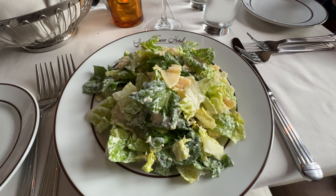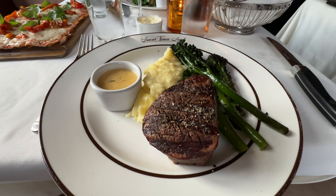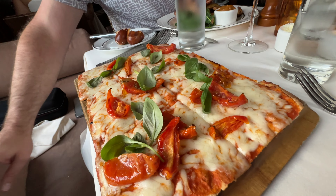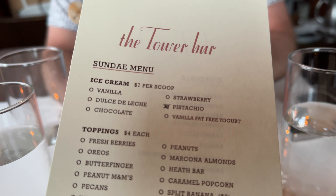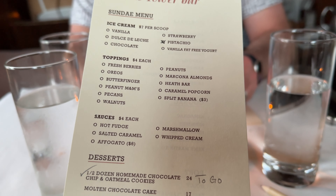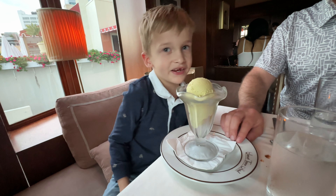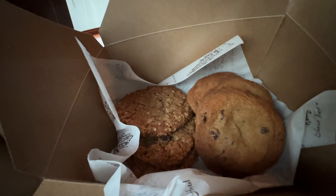Steve ordered the Caesar salad, which he mentioned was good but a bit heavy on the anchovy flavor — I had a bite and have to agree. For dinner, I had the filet mignon, served with mashed potatoes and broccolini. Steve ordered the grilled pork chop — just look how beautiful this presentation is — served with spinach, fingerling potatoes, and applesauce. For Caleb, we ordered the tomato and mozzarella pizza. And after dinner came the Tower Bar's most Instagrammed menu — the Sunday menu. Using the little golf pencils they provide, you select your ice cream flavors and tick off as many toppings or sauces as you'd like.